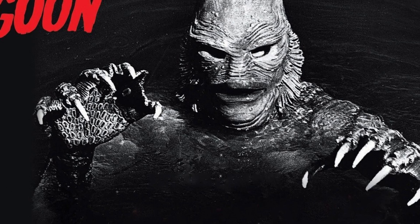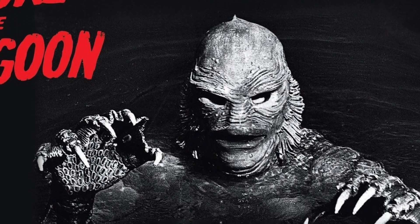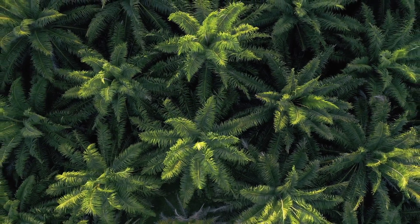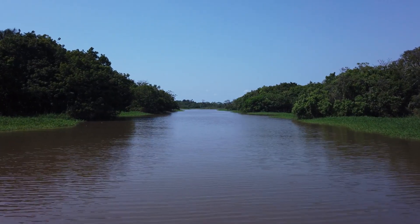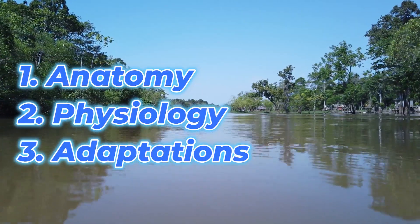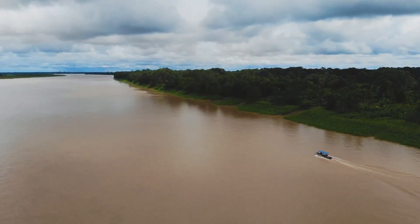The Creature from the Black Lagoon debuted in 1954, instantly becoming a legend of horror cinema. Known as the Gill Man, this amphibious predator is a monstrous hybrid of fish and man. But what if we considered it not as a monster, but as an animal? Let's examine its anatomy, physiology and adaptations, and see how such a creature might fit into the natural world.